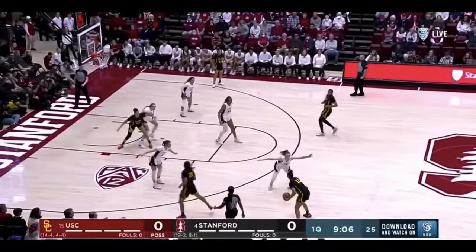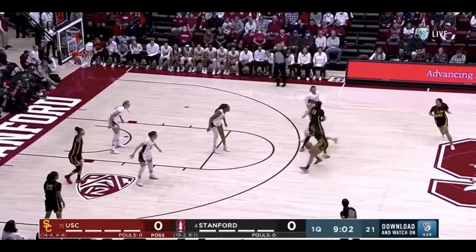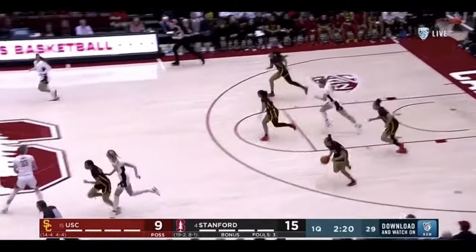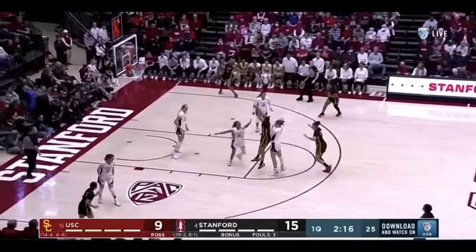Juju Watkins is the second-leading scorer in D1 women's basketball. She consistently shows an ability to knock down pull-up jumpers going right or left. Juju is also extremely effective in transition — if you don't stop the ball, she's going to get to a spot, pull up, and knock it down.